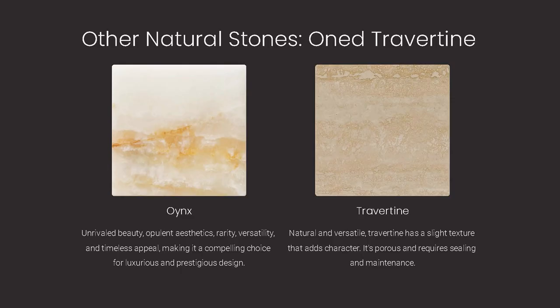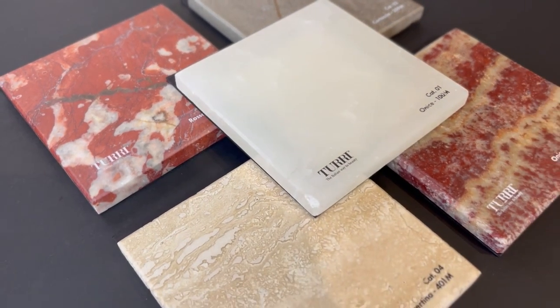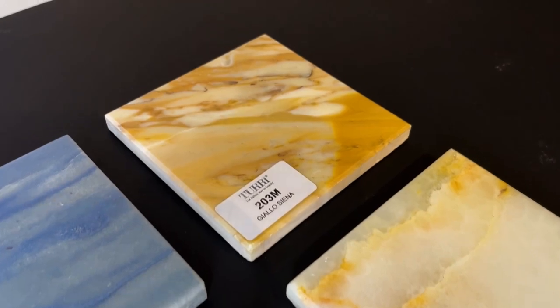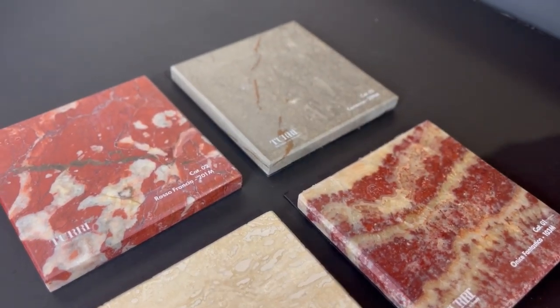While other natural stones like Travertine and Onyx possess unique characteristics, they are prone to etching, staining, and scratching. Marble is a popular choice for daily use due to its durability, despite the possibility of minor scratches and chips.